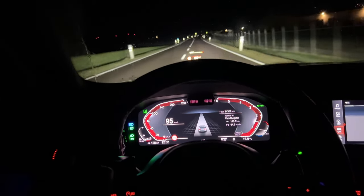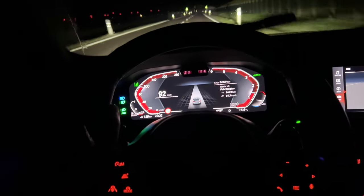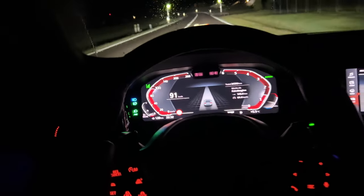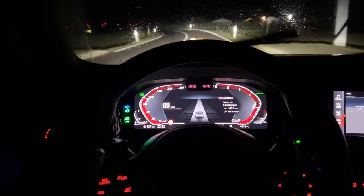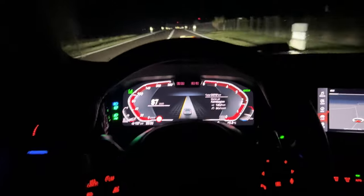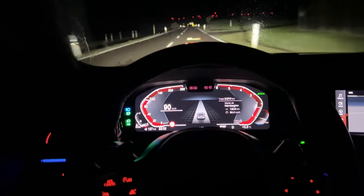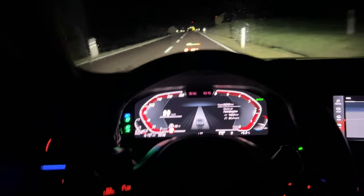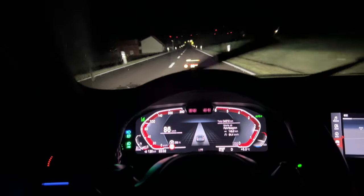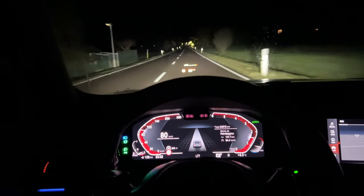The 7 series is by far the most comfy one, and the 3 series is of course the sporty one. The gearbox is great. It's torquey. What I do not like about the 3 series is it's a little bit too hard and it's jumping a little bit. If you have potholes, you feel this shaky, jumpy feeling, similar to what I had in my M3 G80.